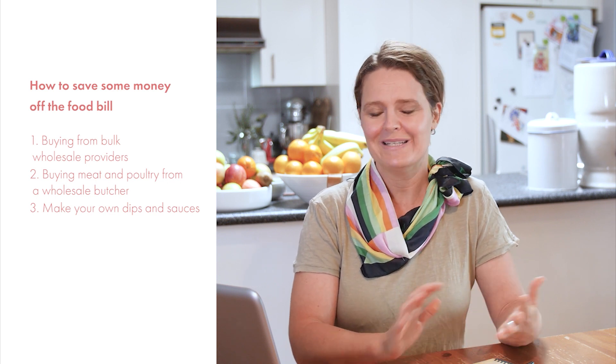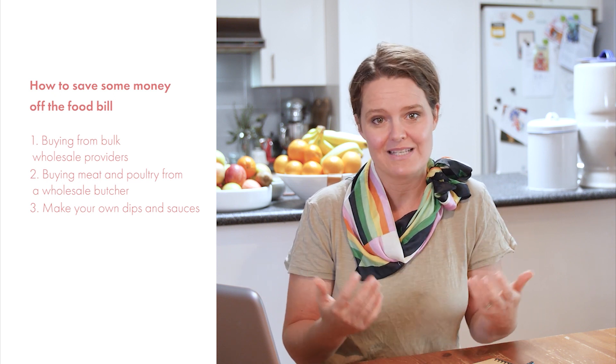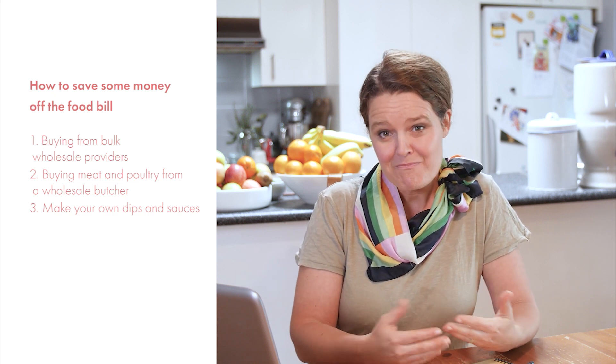Three: dips and sauces — make them rather than buy them. For a dip you can save around two dollars per dip. A can of chickpeas, lemon, salt, pepper and a dash of oil — blitz and it's done. You also don't waste the leftover hummus inside the dip container, and you also don't have added plastic waste. For sauces, have some base condiments and spices to mix and match to make a spice mix or sauce. Most sauces are salt, sugar, a bulking agent and water with some kind of flavour.